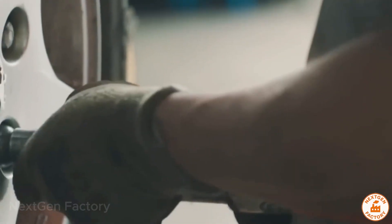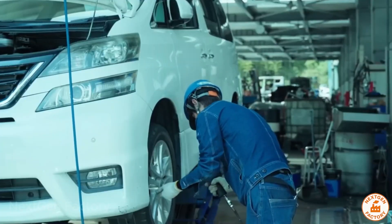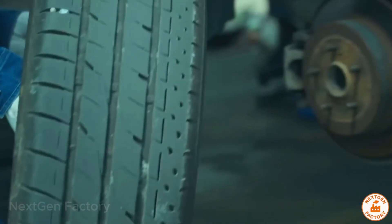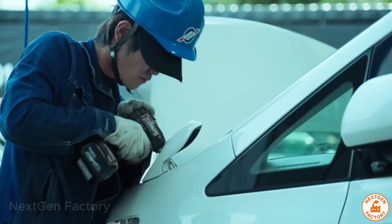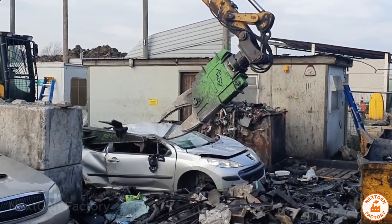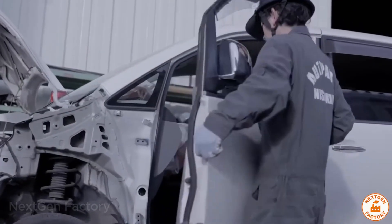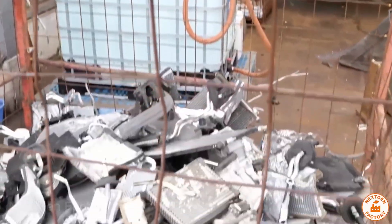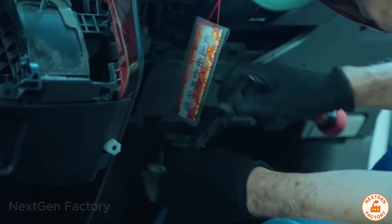Once secured, the vehicle undergoes systematic dismantling. Wheels are removed first. Used tires, among the hardest materials to decompose, are shredded into rubber granules for asphalt and playgrounds. Steel and aluminum rims go straight to foundries. Windshields and windows are carefully cut out. This laminated glass contains a PVB layer that's recovered for soundproofing and industrial coatings. Doors combine several valuable materials. Metal frames are cut for re-melting, while electric motors from windows and locks are dismantled separately to recover copper, plastics, and magnets.